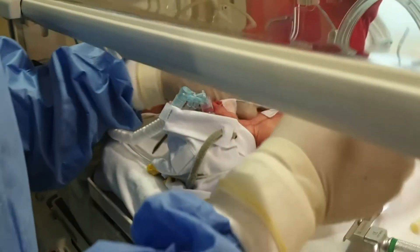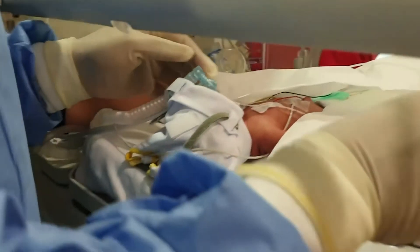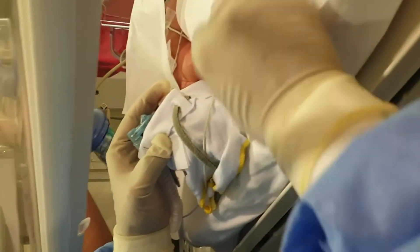The planned steps are: visualize the glottis, give surfactant via the LISA catheter, give air flushes, then remove the LISA catheter. CPAP has to be continued throughout the entire procedure.